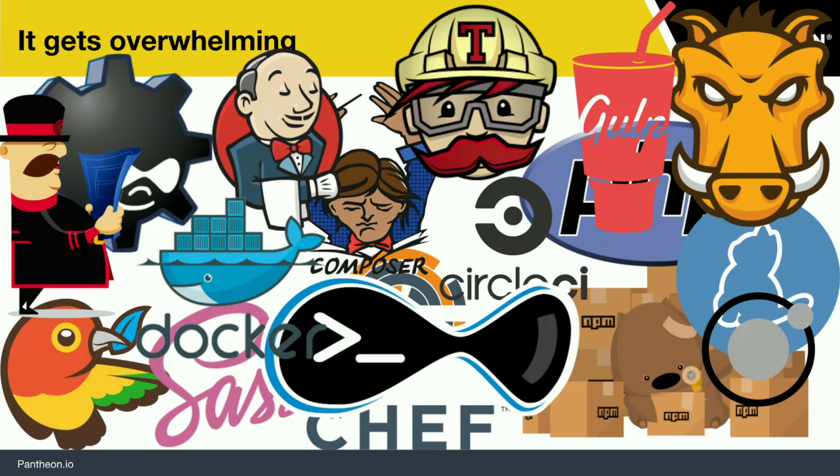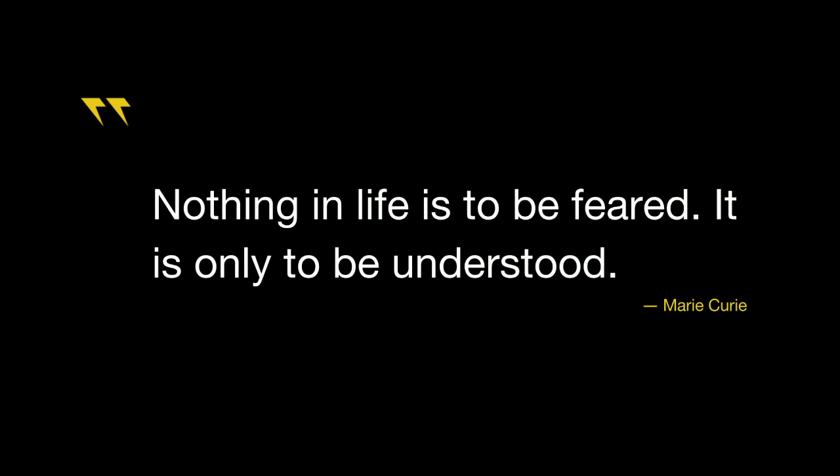For those of you who are just sort of early into continuous integrations — maybe taking baby steps or maybe you've got a process you're hoping to improve — it's okay. Because as Marie Curie reminds us, nothing in life is to be feared; it's only to be understood. We'll be showing some things here.